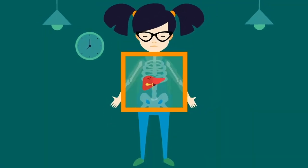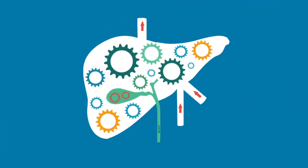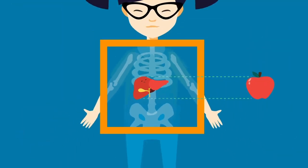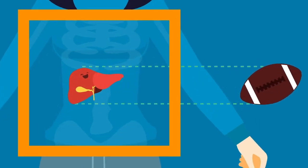The liver is located on the right side, just above your tummy. It's like a little factory that helps us stay healthy and strong. When you're a kid, the liver is about the size of an apple. But by the time you're a grown-up, it's your largest organ and about the size of a football.